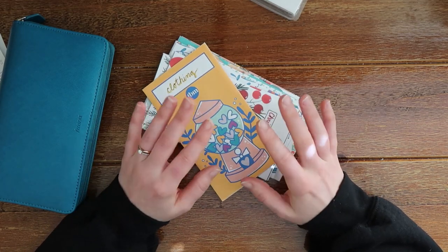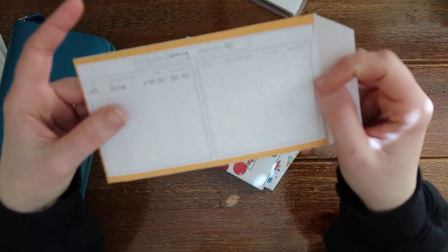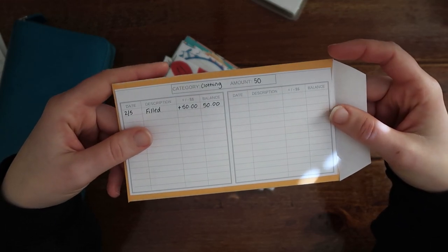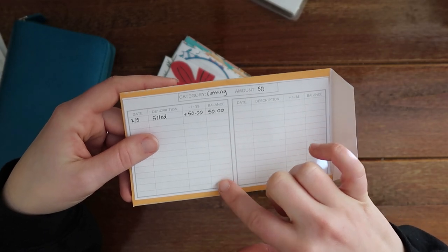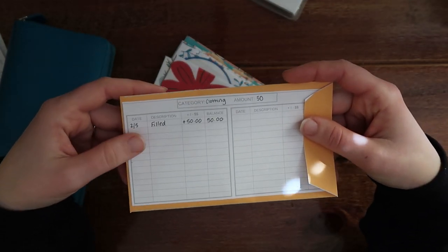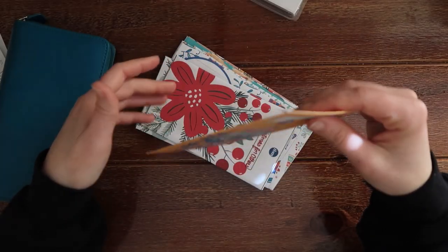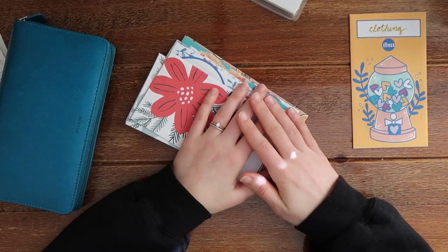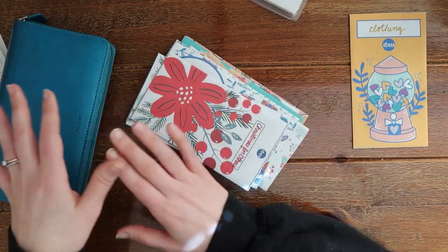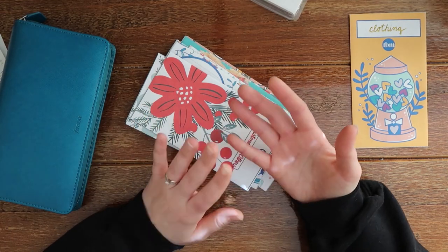This is a clothing sinking fund — every single month I'm putting $50 in here. Obviously I did not use any of this because we don't need clothing at the moment, but when we put $50 in here the amount will go up and we'll have a good amount of money for if we do need to buy summer clothes, winter clothes, or something like that. I do what's called a zero-based budget, so all of my money is going somewhere — either to these envelopes to save for future purchases, to envelopes I know I'm budgeting for like groceries, or to pay off debt or go into savings. There shouldn't be money left over that doesn't have a purpose.